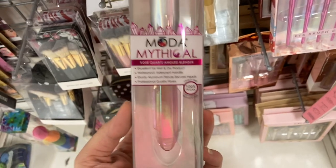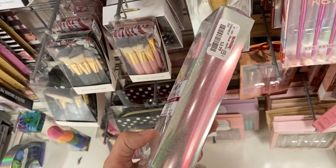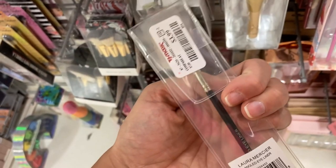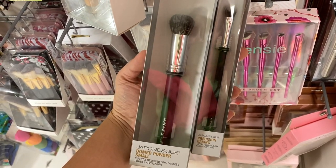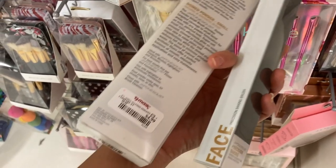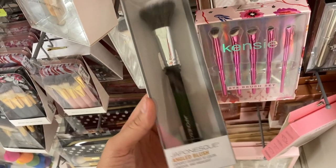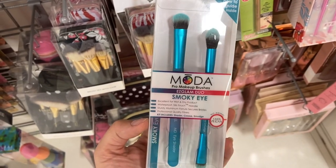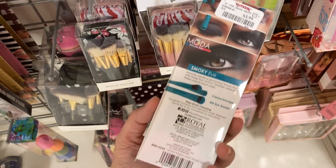More brushes this week. This is the Moda Mythical angled blender brush — so pretty — for $3.99. And this little one from Laura Mercier is an angled liner brush for $3.99, which is pretty random to find here. A couple of Japonesque brushes: the domed powder small brush for $4.99 and the precision baking brush for $3.99 — though I'm not sure what that tiny one is for. They also had the Japonesque angled blush brush for $5.99, which looks like a really good brush. And a new Moda set, the Easy Glam Duo for smoky eyes — comes with three brushes total for $3.99.